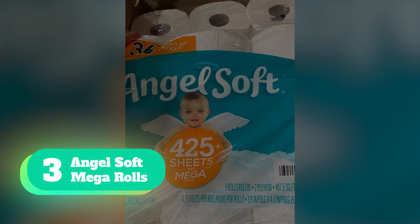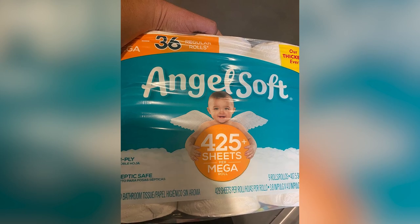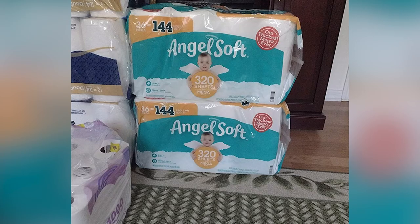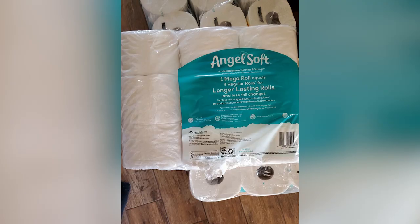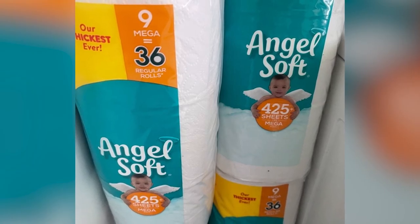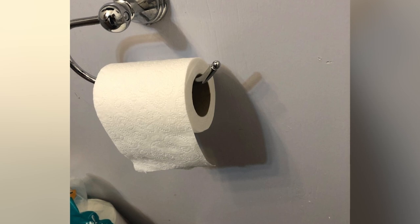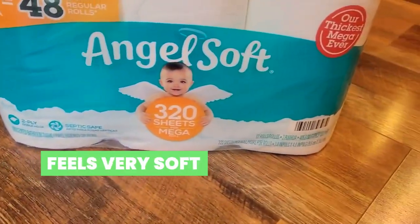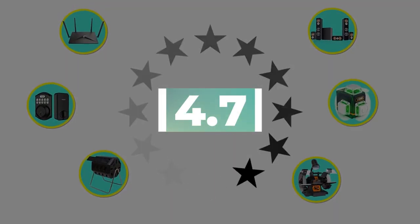Number 3: Angel Soft Mega Rolls. When it comes to toilet paper, many households try to balance cost, comfort, and effectiveness. Get a soft, effective, and affordable clean with Angel Soft Toilet Paper. Angel Soft aims to strike an ideal balance between softness and strength without breaking the bank. Each two-ply sheet features their soft shield layers for a comfier feel. This toilet paper is thicker than some one-ply options, giving it a softer and stronger feel. It's also flushable and septic-safe in well-maintained septic systems. Key features: dissolves well, feels very soft, double-ply for added thickness. Customer review: 4.7 out of 5.